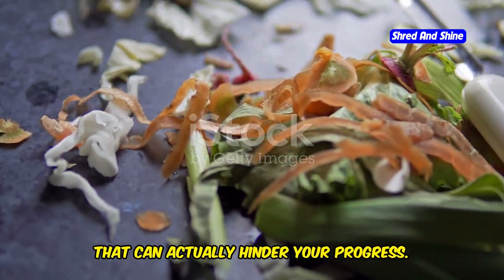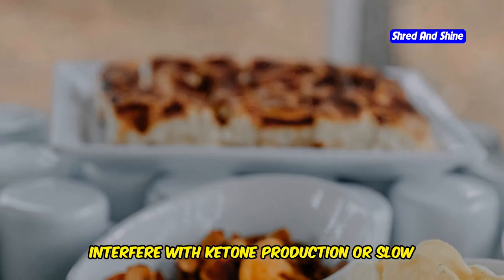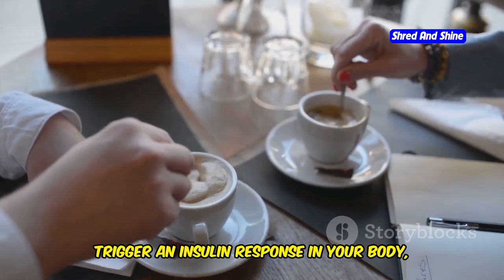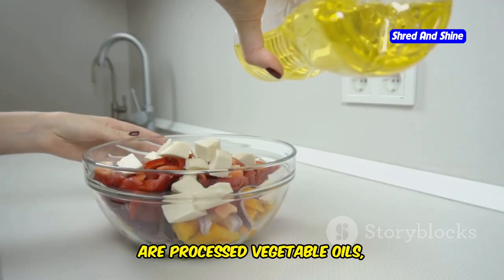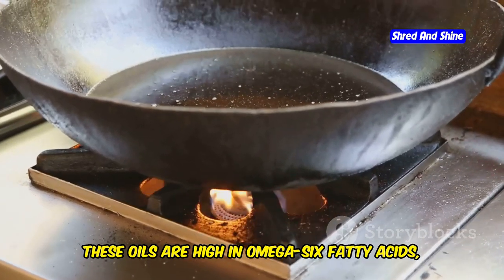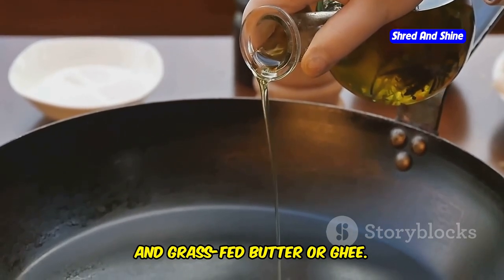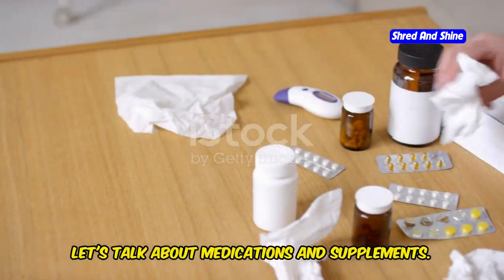There are some seemingly innocent foods that can actually hinder your progress. These foods might be low in carbs but contain certain compounds that can interfere with ketone production or slow down your metabolism. One such culprit is artificial sweeteners — while they may seem like a good alternative to sugar, some can actually trigger an insulin response in your body, which can kick you out of ketosis. Another group to be mindful of are processed vegetable oils such as soybean oil, canola oil, and corn oil, which are high in omega-6 fatty acids that can promote inflammation. Opt for healthier fat sources like olive oil, avocado oil, coconut oil, and grass-fed butter or ghee.